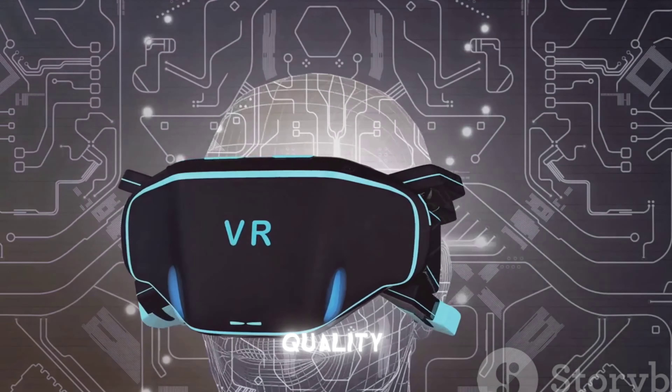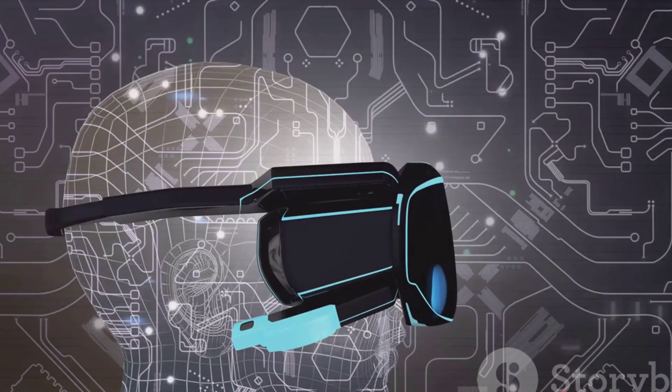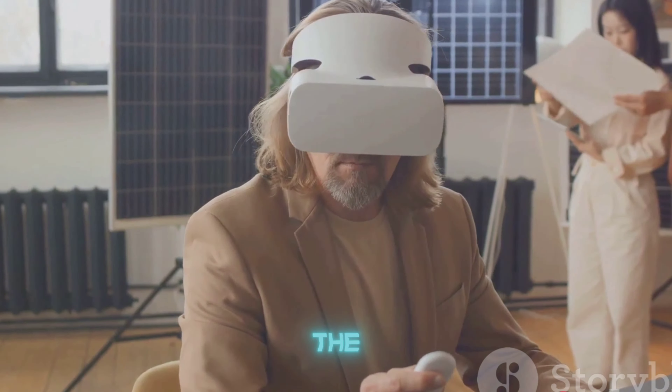If you're a fan of high-quality audio, you'll be pleased to know that the Vision Pro comes with built-in spatial audio, providing an immersive auditory experience to match the visual.